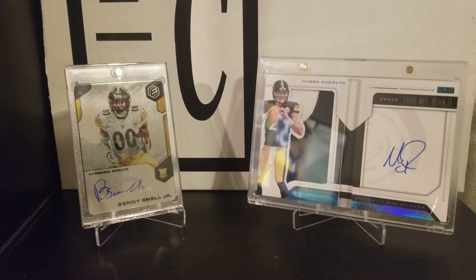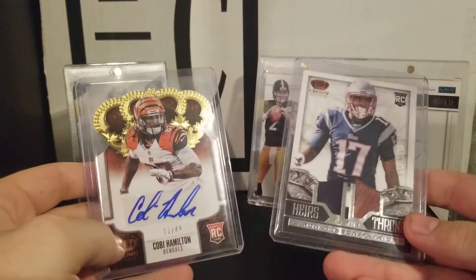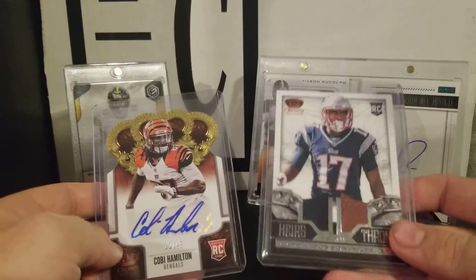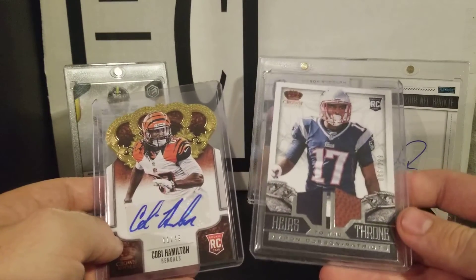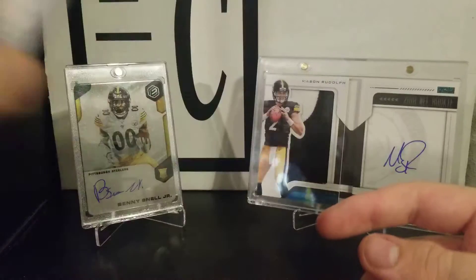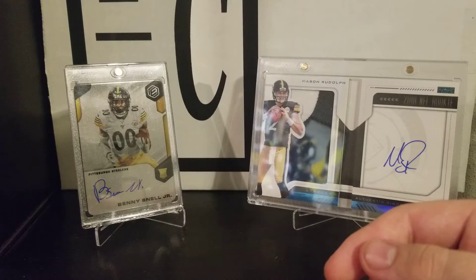It was a pretty good morning. You can probably see the reflection of Mason Rudolph in the Mason Rudolph card — that's pretty cool. So 2010 Crown Royal — these were my hits. I got a Kobe Hamilton autograph numbered out of 49, and then an Aaron Dobson Heirs to the Throne out of 299. Pretty cool pieces. I've opened 2010 Crown Royal before and got some good pieces out of it.